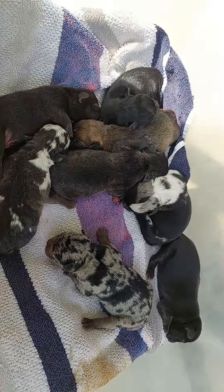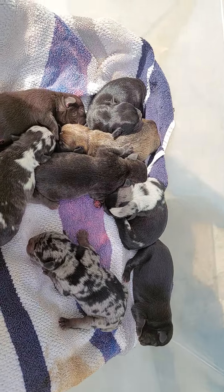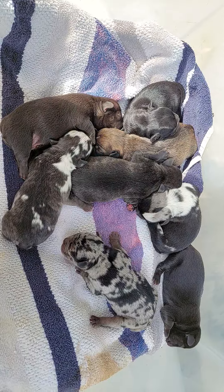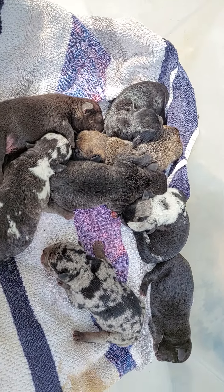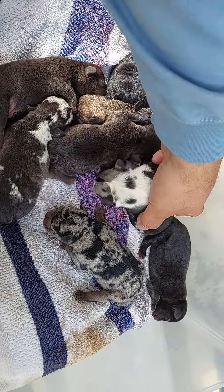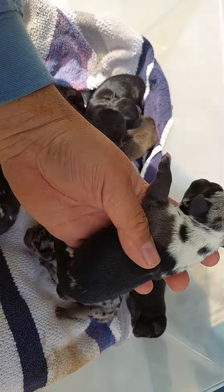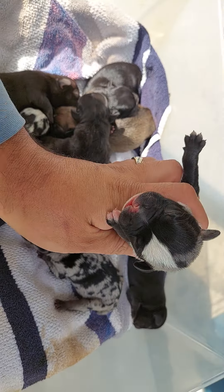She safely delivered nine pups, all natural birth — this is one of the biggest things. Look at this one, he's got like three different tones.